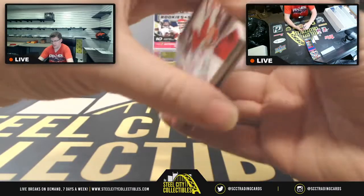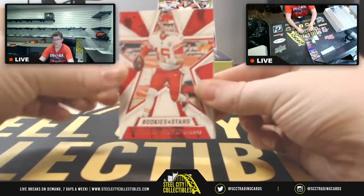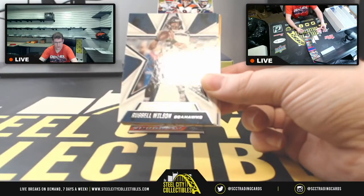I'll go look on eBay to see if the other two of those Mahomes autos have been pulled already — I'm curious to find out. That's definitely going on Twitter, and speaking of Mahomes, there's also Russell Wilson coming up next.